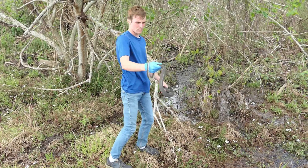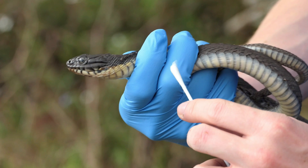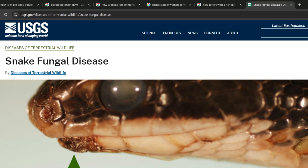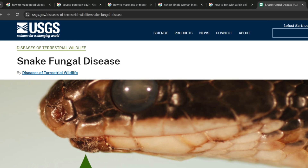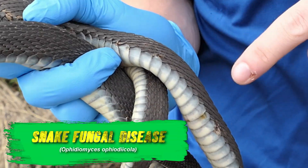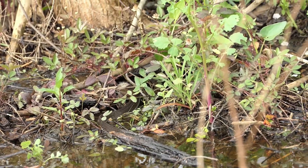Take a look at this yellow-bellied water snake. This animal is covered in scabs and sores, a result from infection of a fungus — snake fungal disease. This emergent parasitic fungi, Ophidiomyces, was described and named pretty recently back in 2009, and is believed to have begun its spread from the pet trade, originally emerging from Southeast Asia.